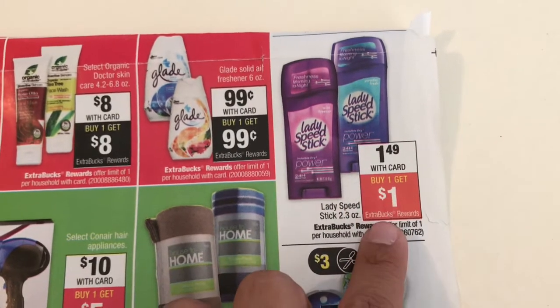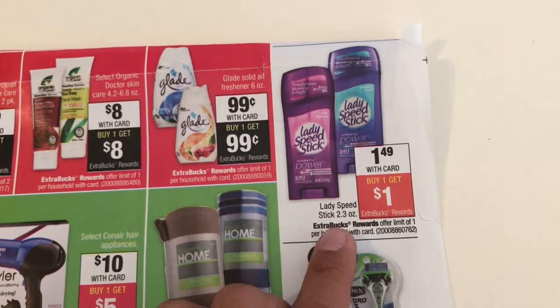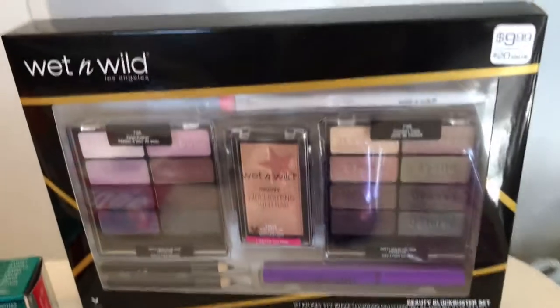I got one of the Ladies Speed Stick. If you watch my breakdown, it's $1.49 and you get one dollar back, but there's a 50-cent coupon — I can't remember which insert — so that will actually become a one-cent money maker.